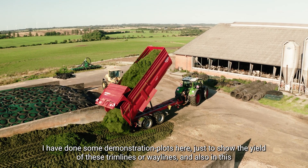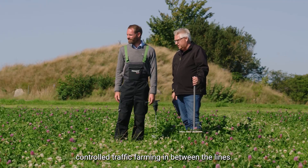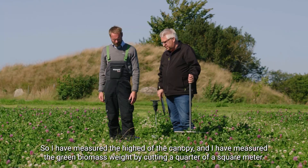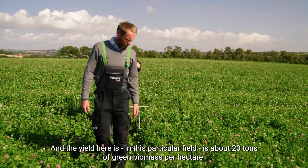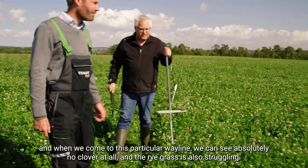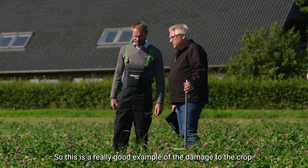Michael has done some measurements here in the field — demonstration plots to show the yield on the tramlines and also in the controlled traffic farming areas between them. He measured the canopy height and the green biomass weight by cutting a quarter of a square meter. The yield in this particular field is around 20 tons of green biomass per hectare. Walking through here, we can see a very good composition of ryegrass and clover between the tramlines, but when we come to this particular tramline, there is absolutely no clover at all and the ryegrass is also struggling — a really good example of crop damage.